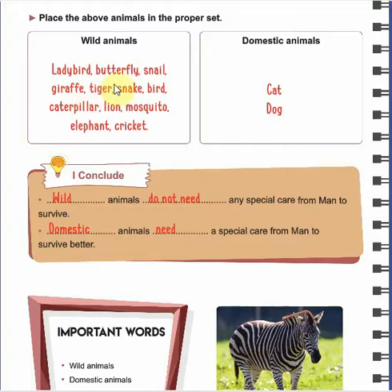The ladybird, butterfly, snail, giraffe, tiger, snake, bird, caterpillar, lion, mosquito, elephant, and cricket are all wild animals. So they don't need special care from us to live.